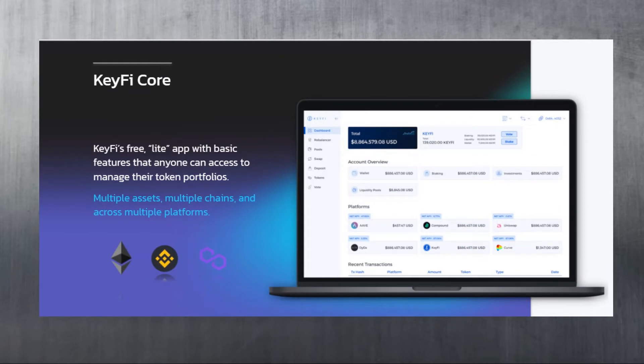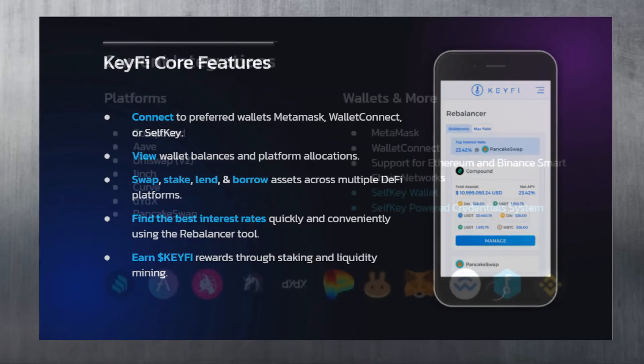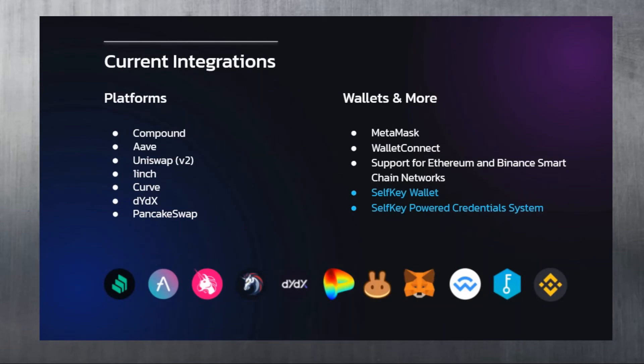KeyFi Core is basically KeyFi's free, light app with basic features that anyone can access to manage their token portfolios across multiple assets, chains, and platforms. You can connect using MetaMask, WalletConnect, or your SelfKey wallet. You can view wallet balances and platform allocations, swap, stake, lend, and borrow assets across multiple DeFi platforms, find the best interest rates using the rebalancer tool, and earn KeyFi rewards through staking and liquidity mining.